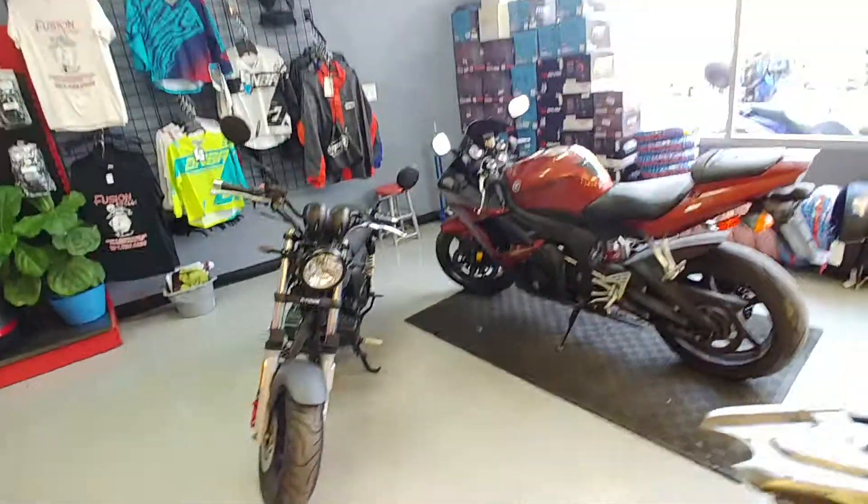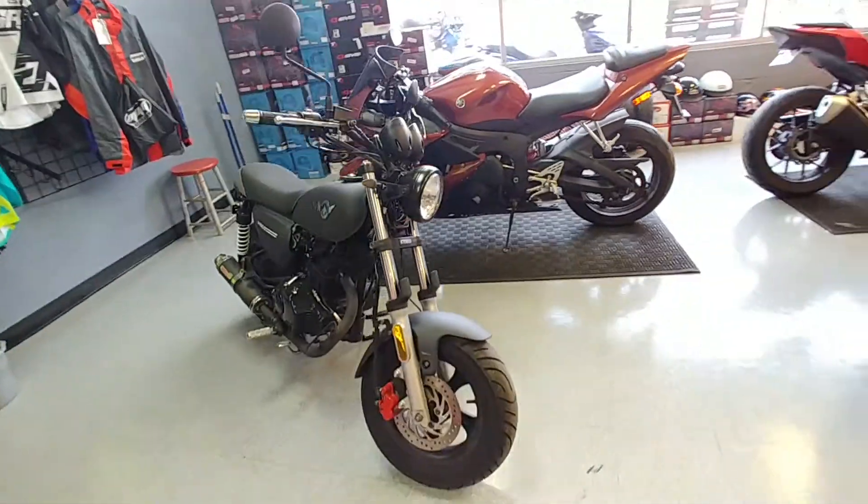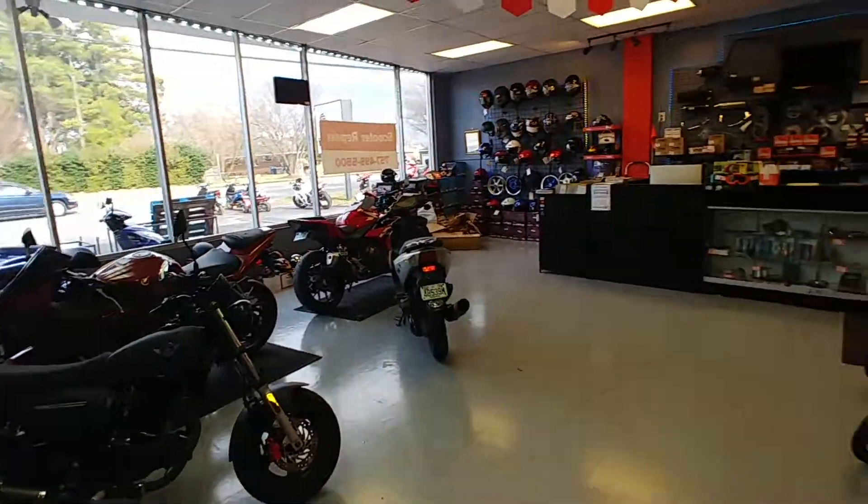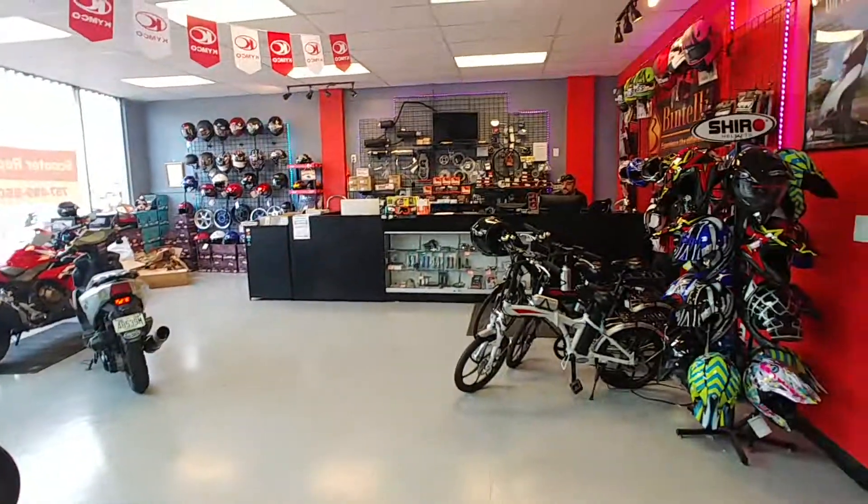Check out this Kymco Spade — beautiful. Come on down and check us out at 6353 Indian River Road. You won't be disappointed.